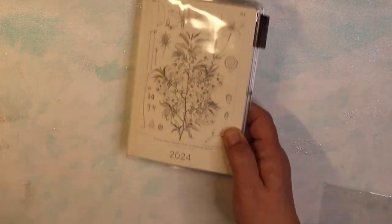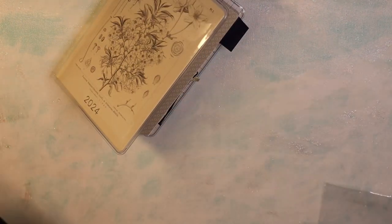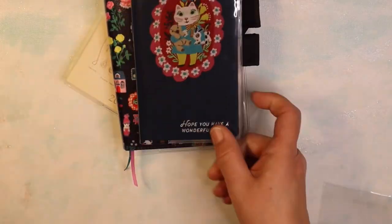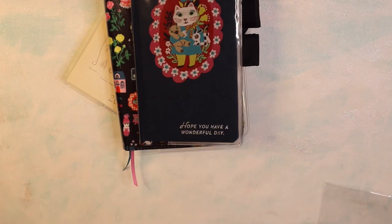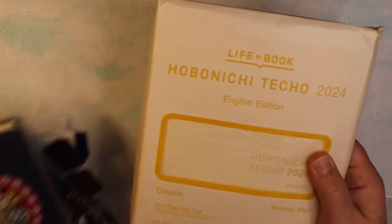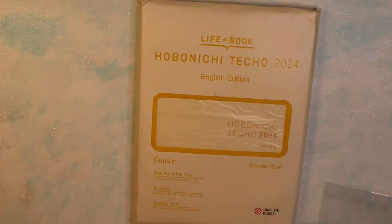So my setup is: daily creative in the hon book, memory keeping in the A6 Techo, and the Weeks planner for planning.